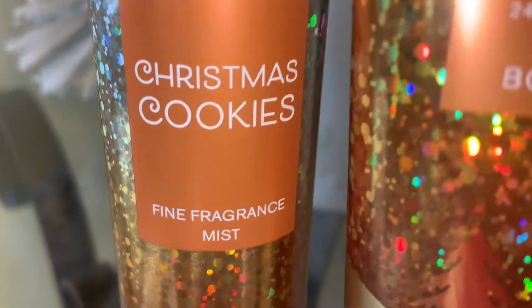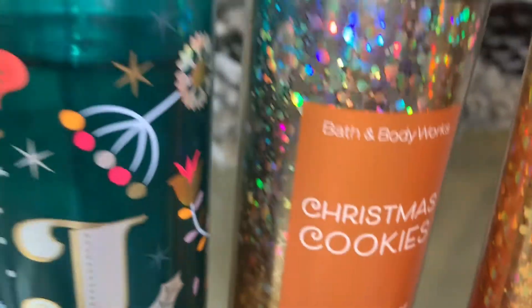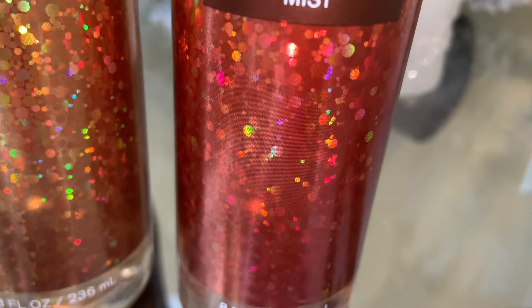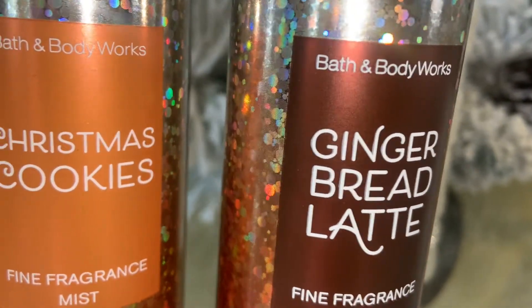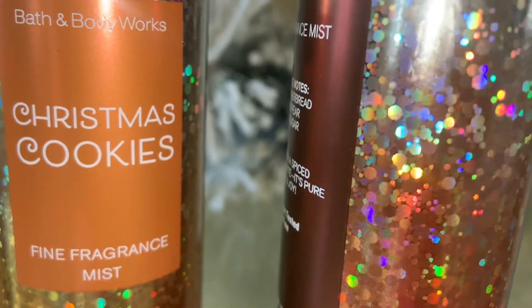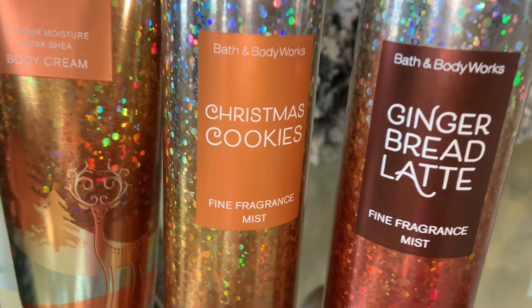Next is Gingerbread Latte. The notes are Santa's gingerbread, frosted pear, and brown sugar. I only have the spray for this one, and it just smells like gingerbread icing and a lot of brown sugar — you don't get much gingerbread at all. It is really sweet, and I think it would be good for layering on top of the different cookie scents or any other holiday scents you may have.